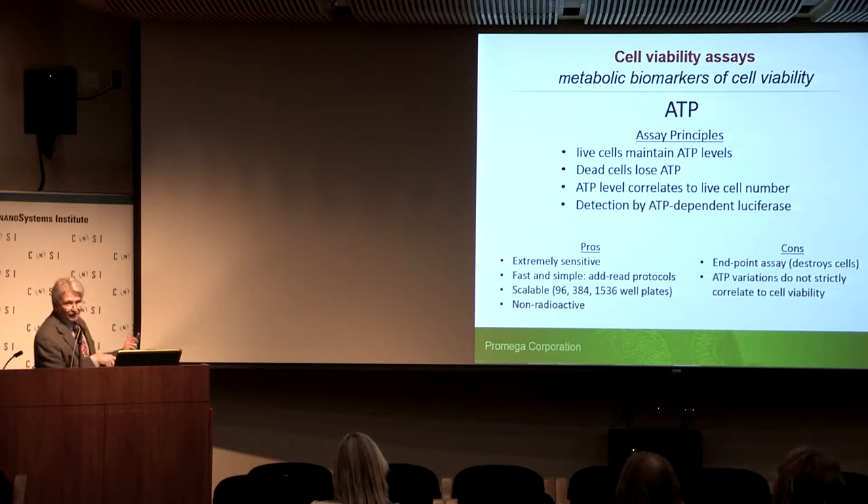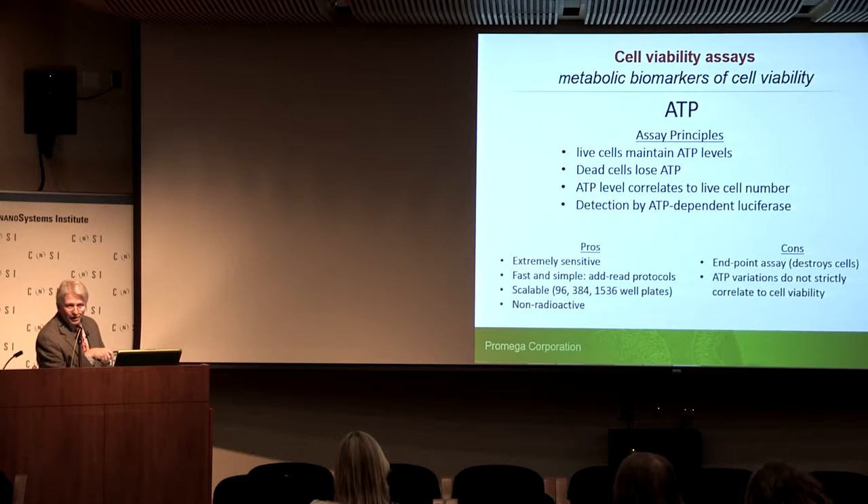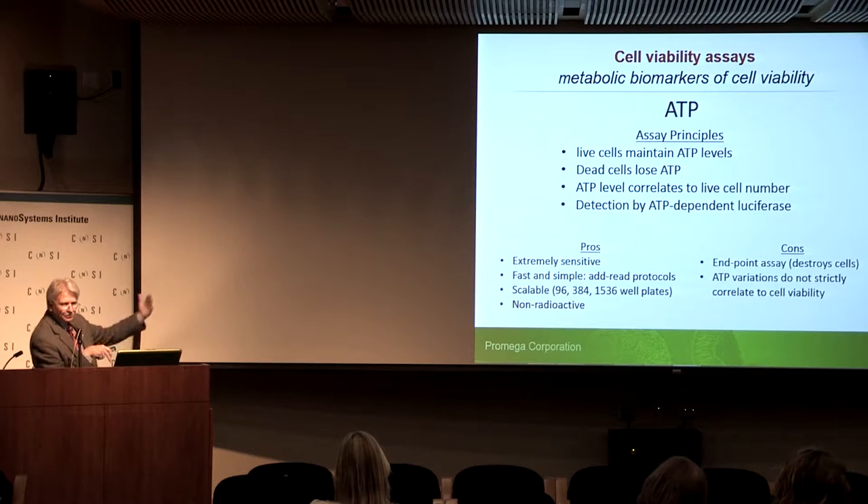It's very easy to detect ATP with firefly luciferase, which is an ATP-dependent enzyme that produces light in proportion to ATP. The pros: it's extremely sensitive, fast and simple in the add-and-read format, scalable up to 1536 or even 3456 well plates, and non-radioactive. Cons: it is an endpoint assay — typically detergent-based formulations that kill the cells. Also, ATP variations do not strictly correlate to cell viability; there are treatments that can cause ATP to go up or down without cells dividing or dying.